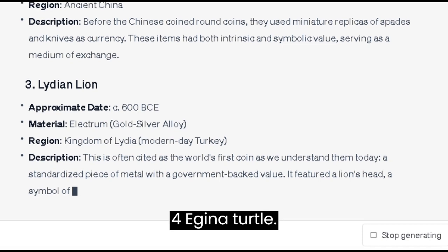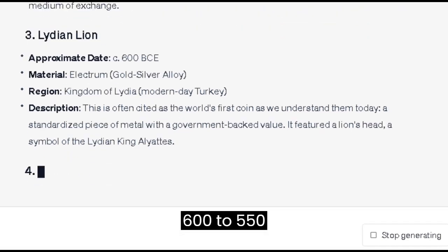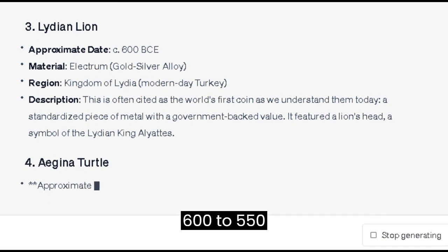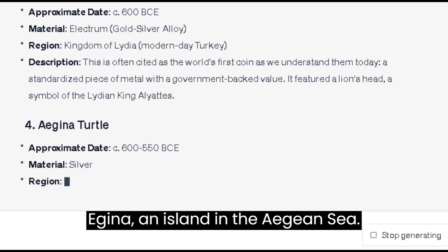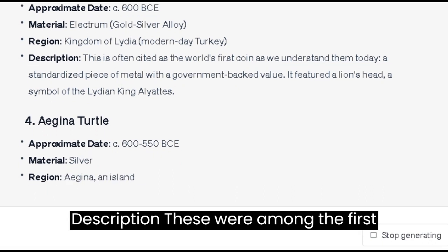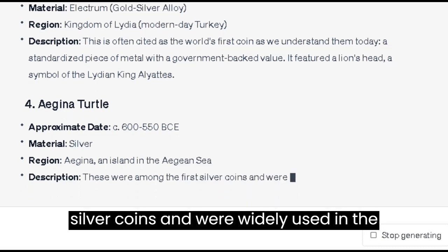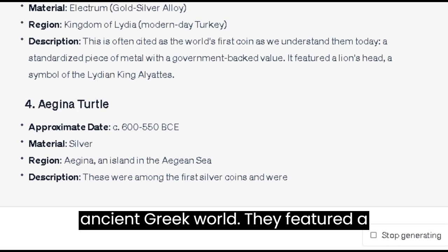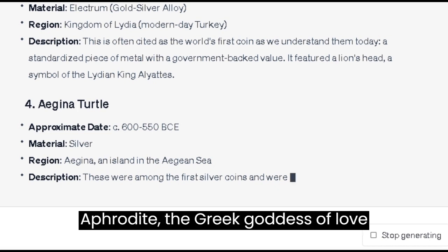Number 4: the Aegina Turtle. Approximate date: c. 600–550 BCE. Material: silver. Region: Aegina, an island in the Aegean Sea. These were among the first silver coins and were widely used in the ancient Greek world. They featured a sea turtle, a creature sacred to Aphrodite, the Greek goddess of love and beauty.